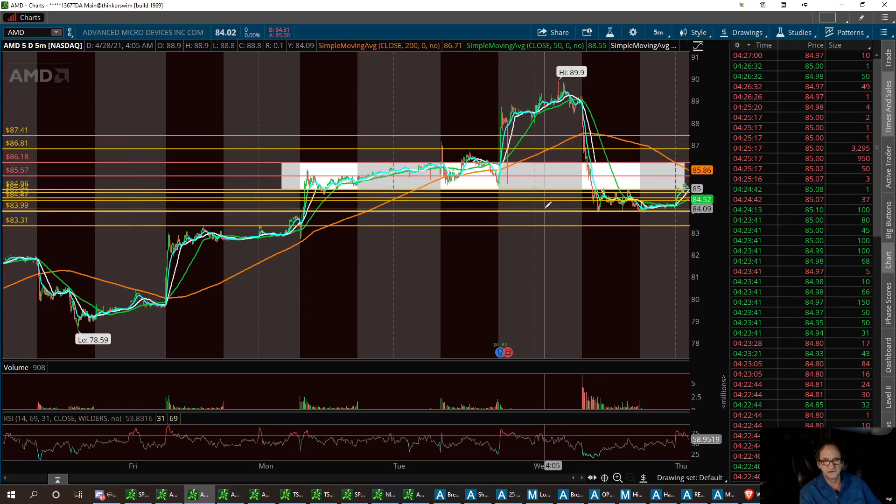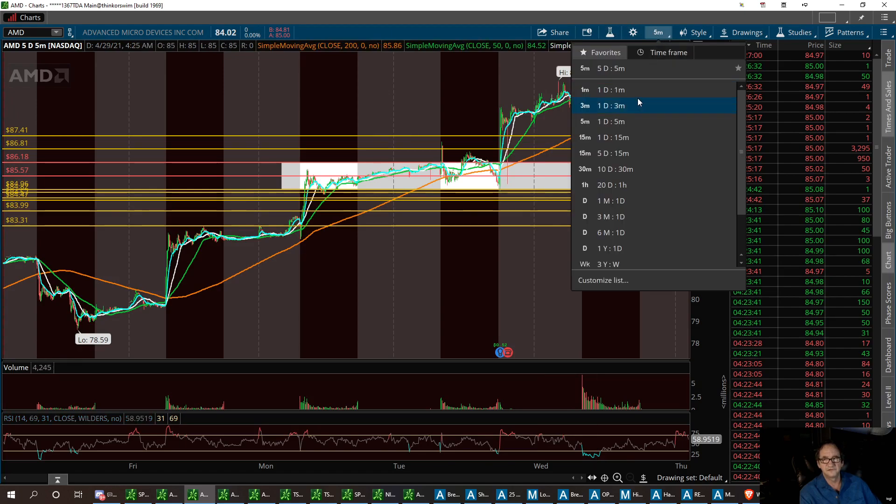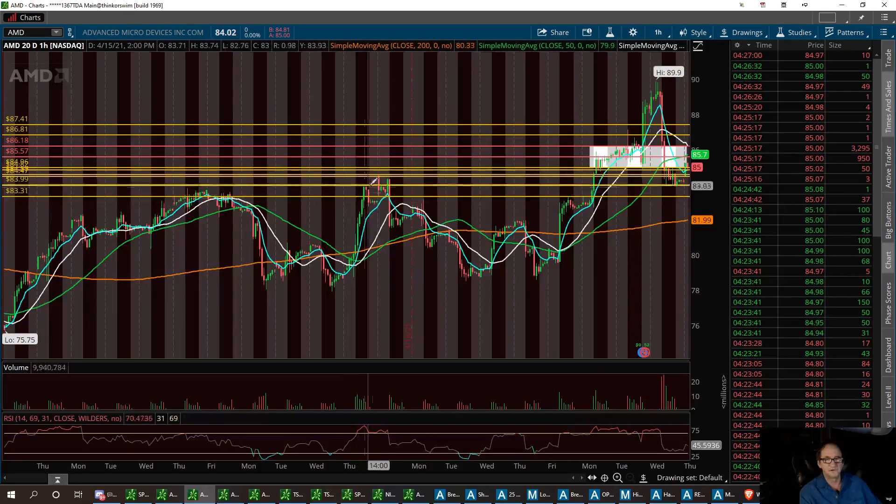On the 20-day chart we had some resistance right around 84.38, and price pulled back to a solid support level right around 83.99 — essentially right at 84 dollars. We've had a nice little pop this morning. It closed at 84.02 and right now we're at 84.97.